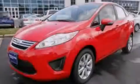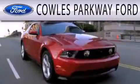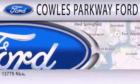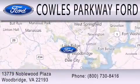Stop by today and test drive this automobile for yourself. Kohl's Parkway Ford is dedicated to doing everything possible to ensure that the experience you have selecting your next vehicle is as pleasant as possible. We are located at 13779 Noblewood Plaza in Woodbridge.